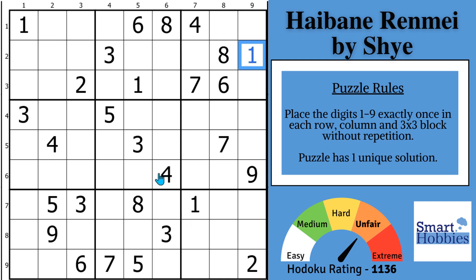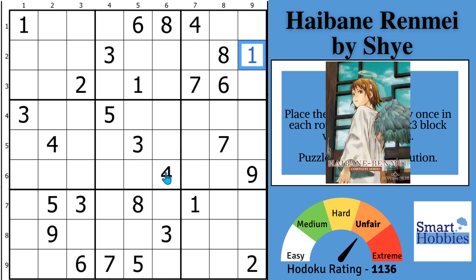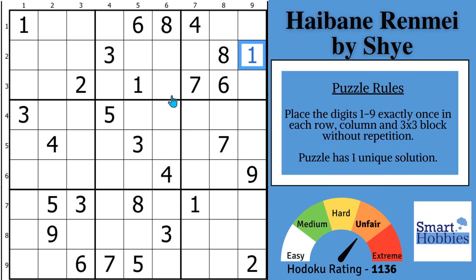This puzzle by Shai is from the Sudoku Dark Arts pack. The name Habini Renmai comes from a classic Japanese anime featuring angel-like beans. Thank you Shai for this wonderful puzzle. If you want to see the jaw-dropping shortcut, you first have to see how far we can get before getting stuck. So let's continue on with the ones.